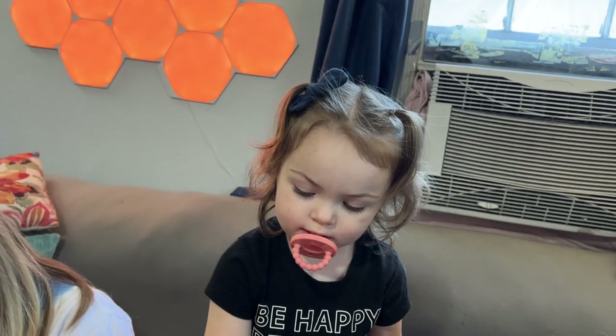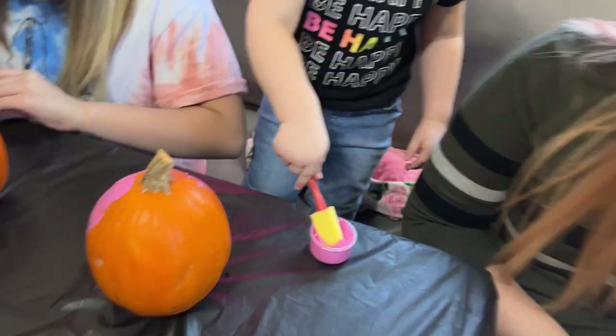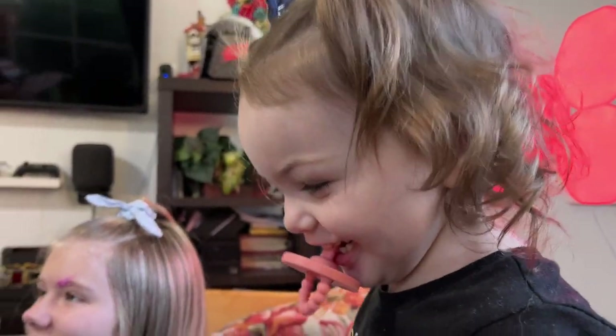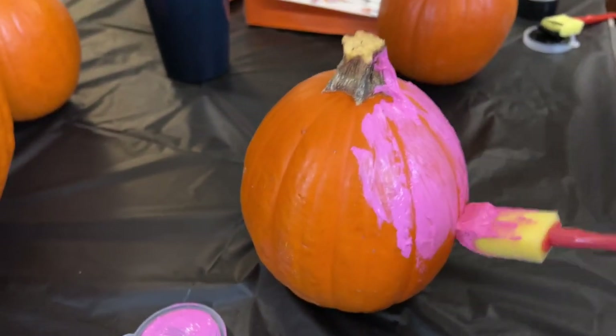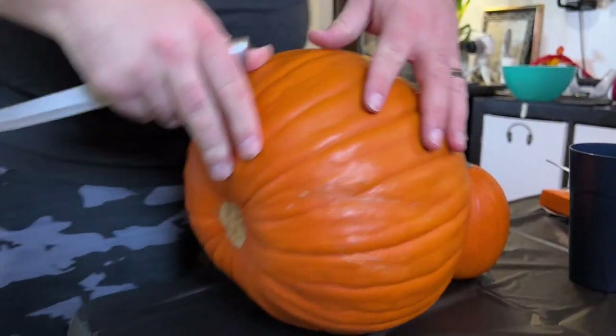Scarlett, you want to see some pumpkin guts? Yeah? Okay let's do it. No, not funny. It goes on the pumpkin only. Pumpkin only. This is weird, I've never done this. I have to cut off its face. Just the face? Yeah. And then that's where we'll take all the guts out through its face.